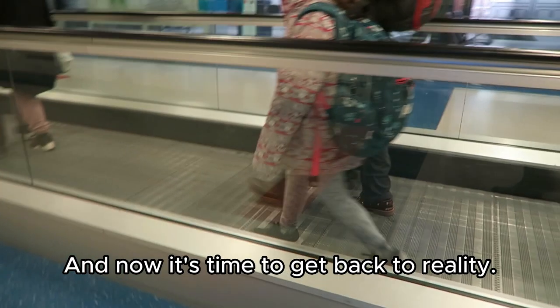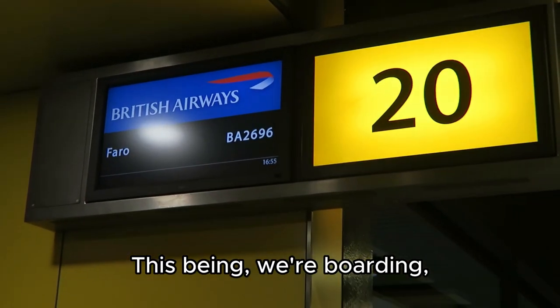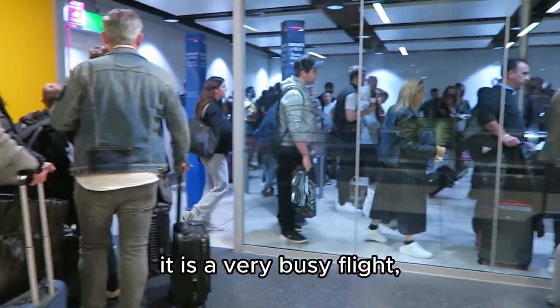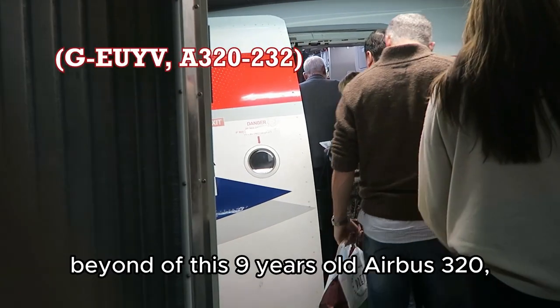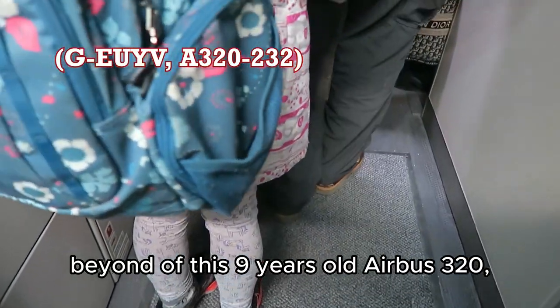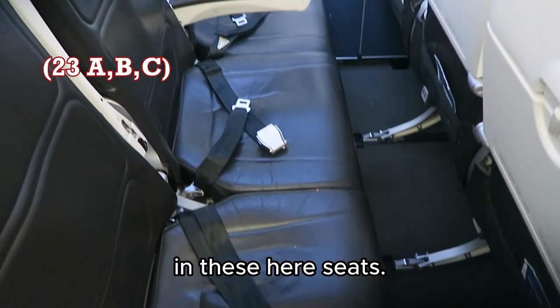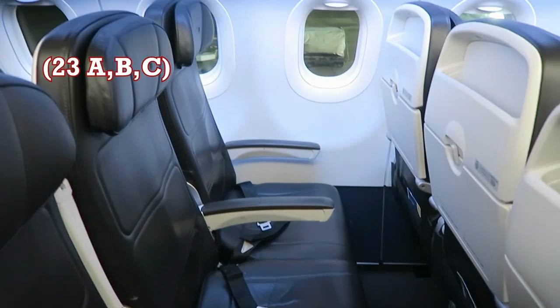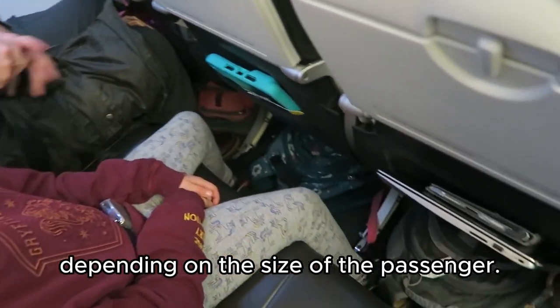Now it's time to get back to reality — we're boarding. It is a very busy flight and we're in the back of beyond of this nine-year-old Airbus 320. And here are the seats. This is the legroom, depending on the size of the passenger.